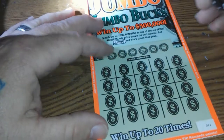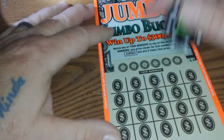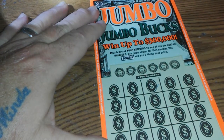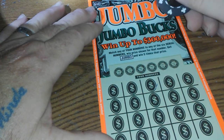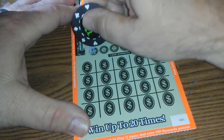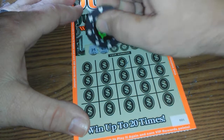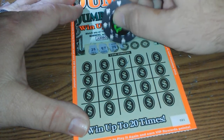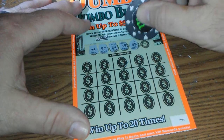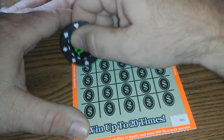Now we go to the $10 jumbo buck. This is ticket number 21, and the odds are 1 in 3.15. You match your numbers to the serial number and win the prize shown. Get a jumbo symbol and you win five times the prize. Let's scratch it off, hopefully we'll win. These are my favorite tickets — I've won a 500, a couple of hundreds. My wife had a win-all for 20, a dollar under each one.